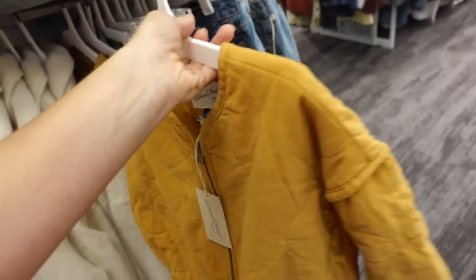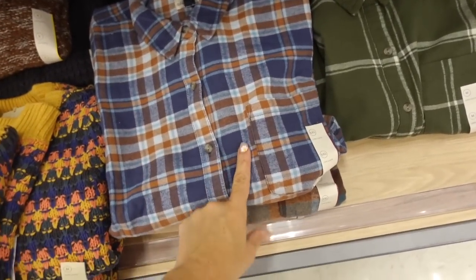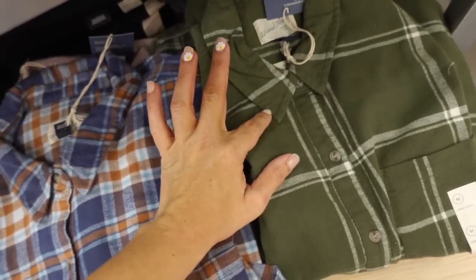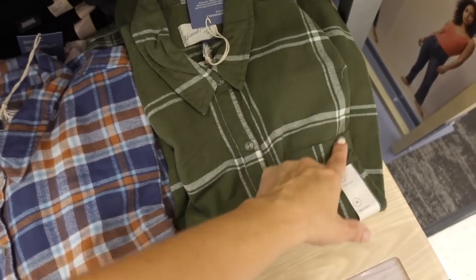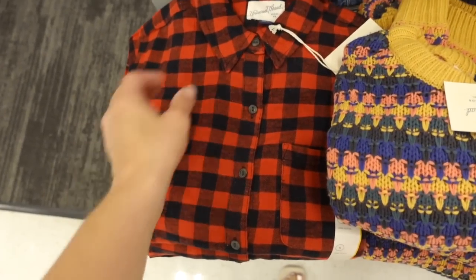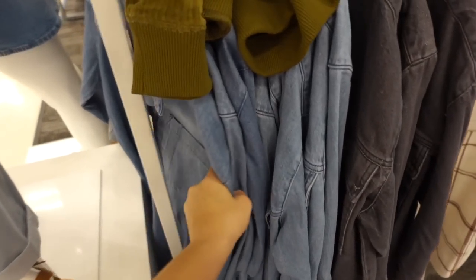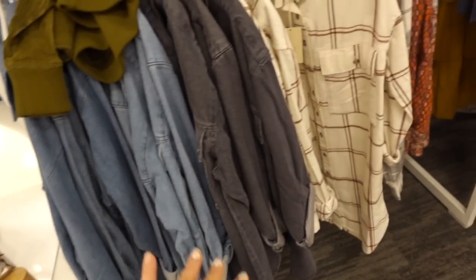Also seeing another color in that corduroy bomber — it also comes in this mustard color, also $50. More colors in the flannels from Universal Thread — we saw these last week, now I'm seeing the green with a smaller collar, buttons all the way down, tortoise style, little flat pocket on the right, and also in the red and black buffalo check. These are $25.